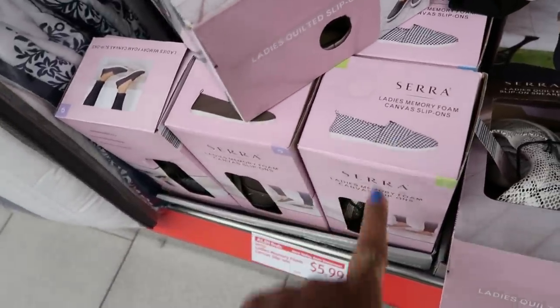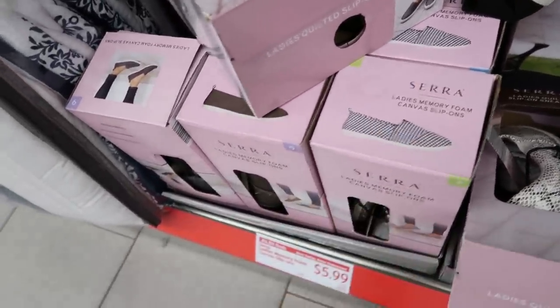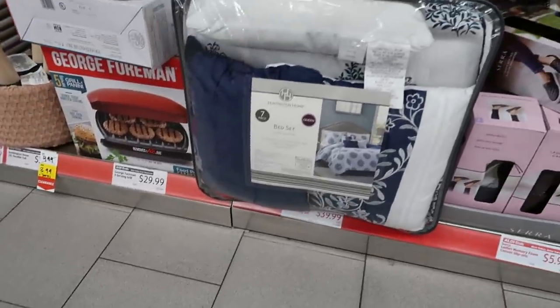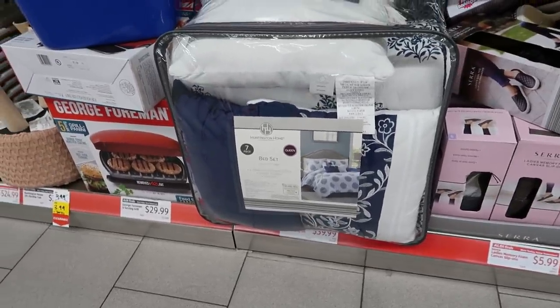Canvas slip-on ladies memory foam are $5.99. That bed set is $39 — that's a queen, seven piece.